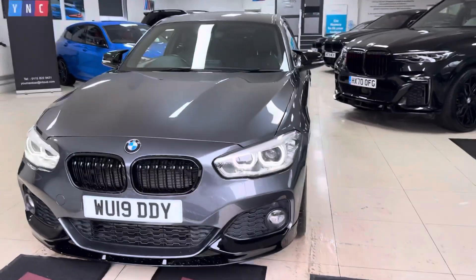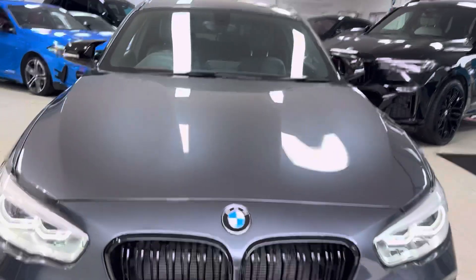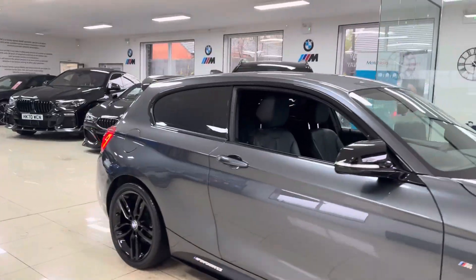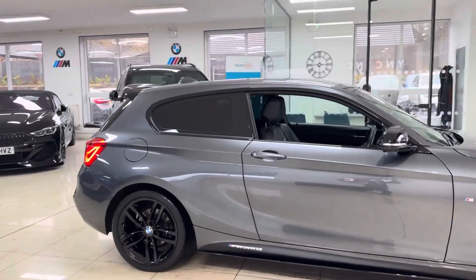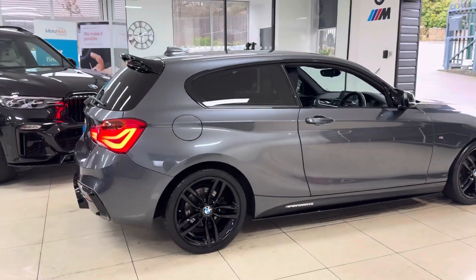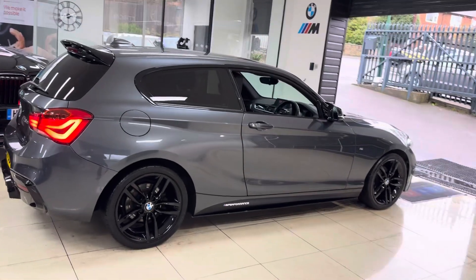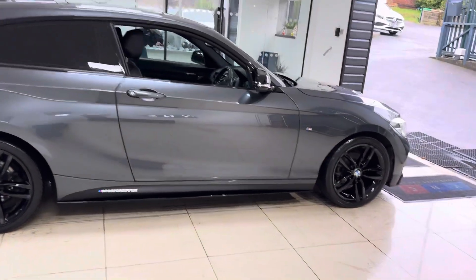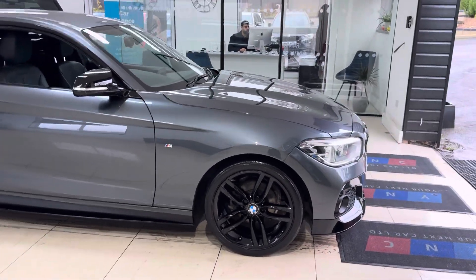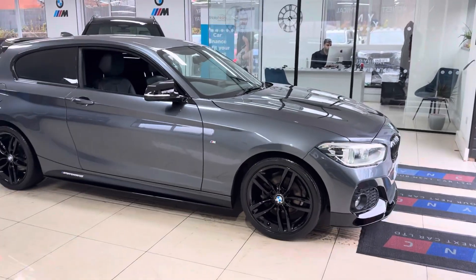Hello and welcome everyone to the walk around video here at your next car — the 2019 116d M Sport three-door hatch. The vehicle is presented in mineral gray and features a Winsid body enhancement kit alongside some nice features and options. Don't forget, how you see the car is exactly the one you'll come to view — there are no hidden extras with any of our vehicles and no editing with our videos.